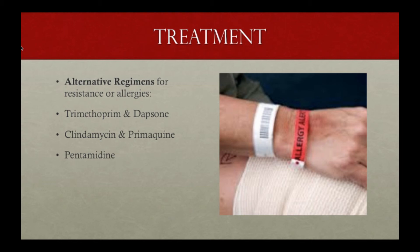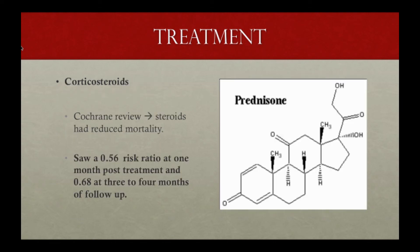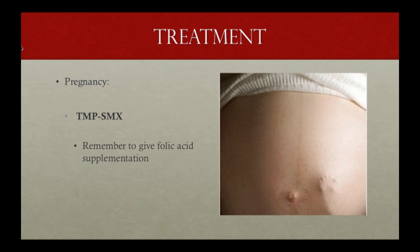Alternative agents include atovaquone, dapsone, clindamycin, primaquine, and pentamidine — considered to be equivalent to Bactrim, but studied in at maximum 161 patients. In terms of corticosteroids, a Cochrane review shows steroids have reduced mortality, with risk ratios of 0.56 at one month and 0.68 at three to four months follow-up. Make sure to do a 21-day steroid taper.